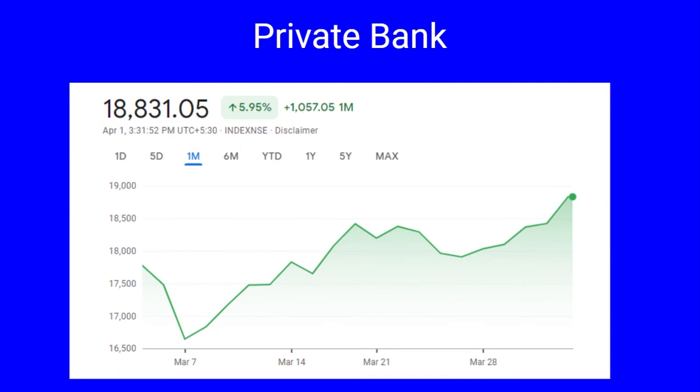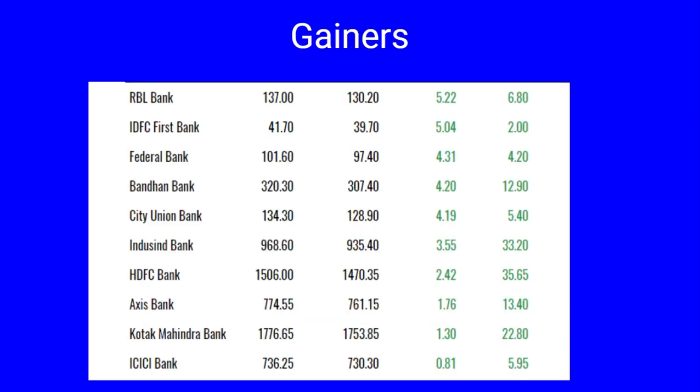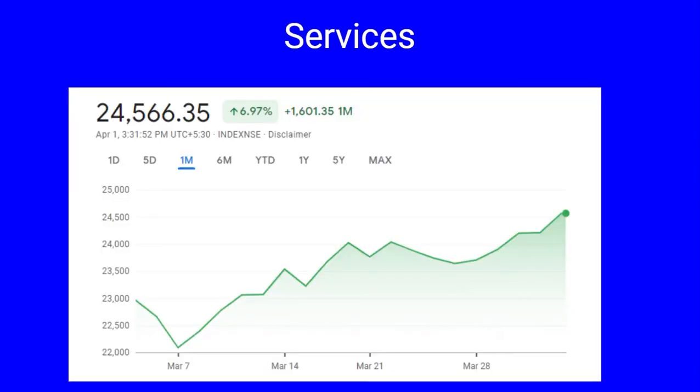Next we cover the Nifty Private Bank index. It has closed at 18,831, a jump of 5.95 percent. In point terms it has jumped by 1,057 points. The gainers include RBL Bank and IDFC First Bank both up by five percent, Federal Bank and Bandhan Bank and City Union Bank up by four percent, IndusInd Bank 3.55 percent, HDFC Bank 2.42 percent, Axis and Kotak Bank up by 1.76 and 1.30 respectively. There are no losers during the month, indicating extreme bullishness in Bank Nifty.